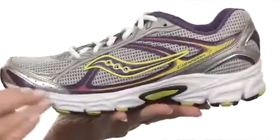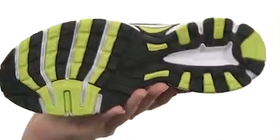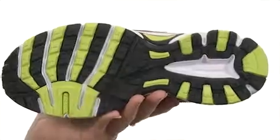You do have a full-length IMEVA midsole for lightweight shock absorption, and it's all on a durable rubber outsole with carbon rubber added to high wear areas.